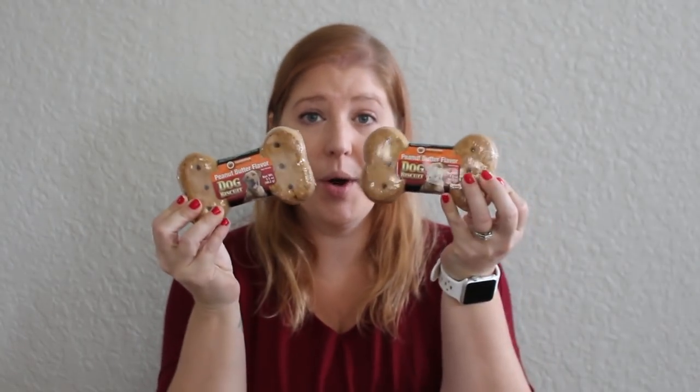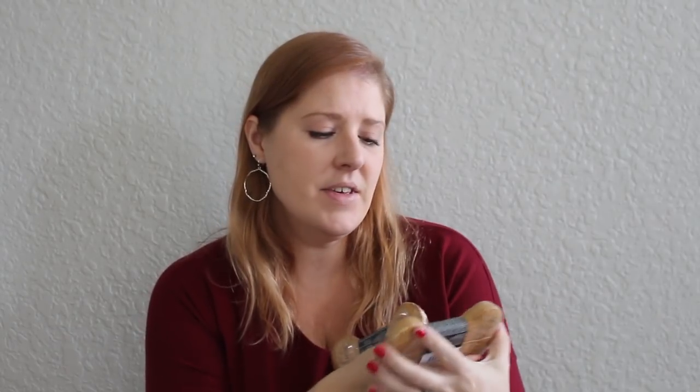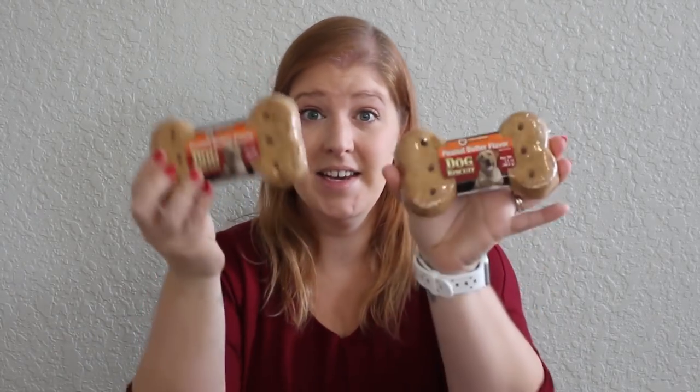I picked up some stocking stuffers for my pets. I have two large dogs and one cat. For my dogs, Bella and Buford, I got them two bones — a peanut butter flavor dog biscuit, one for each of them. Then for my cat Holly, I picked up a few more items because I already had a few items for the dogs, so I found more items for her this time.